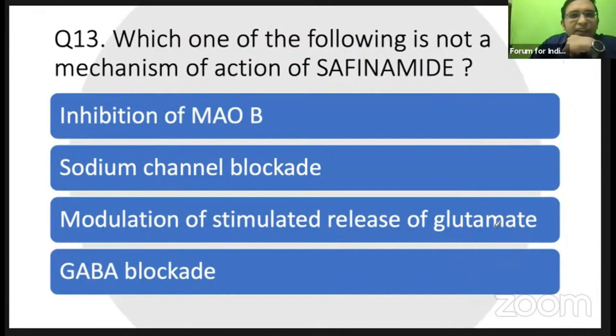Which of the following is not a mechanism of action of safinamide? Studies by Dr. Rubam sir from Hyderabad — one study from India. Safinamide is actually a MAO-B inhibitor; we discussed MAO-B inhibition last class. But safinamide has multiple mechanisms rather than just MAO-B inhibition.